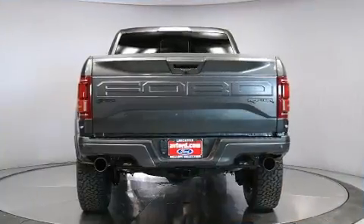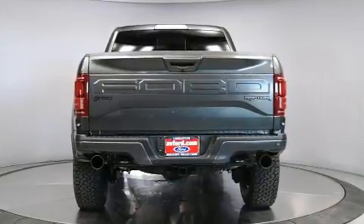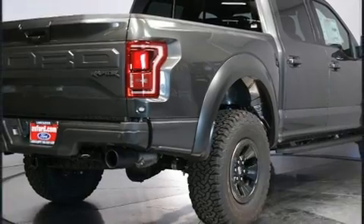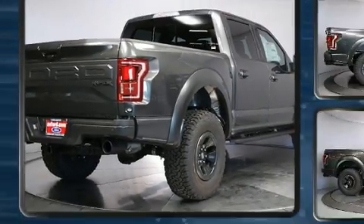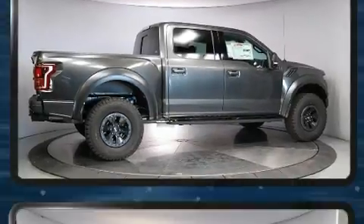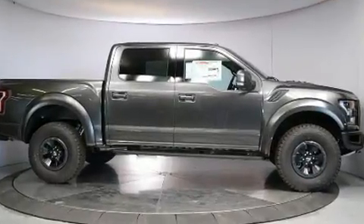A wealth of standard features means that you no longer have to sacrifice, such as remote keyless entry, variably intermittent wipers, adjustable headrests in all seating positions, blind spot sensor, and one-touch window functionality.